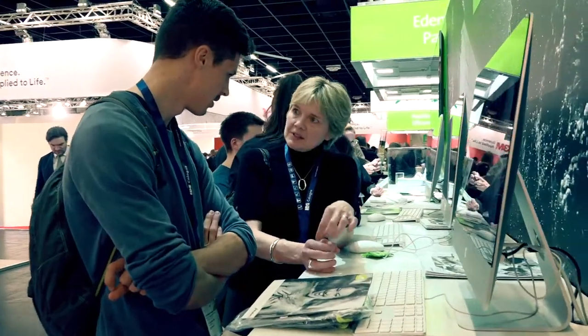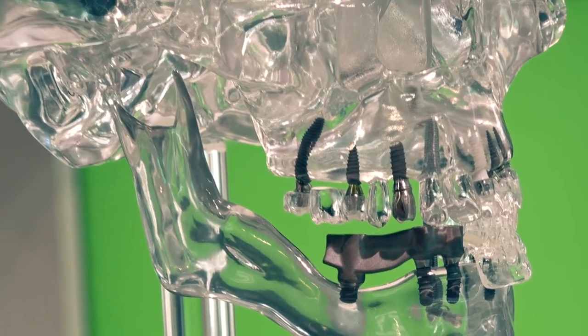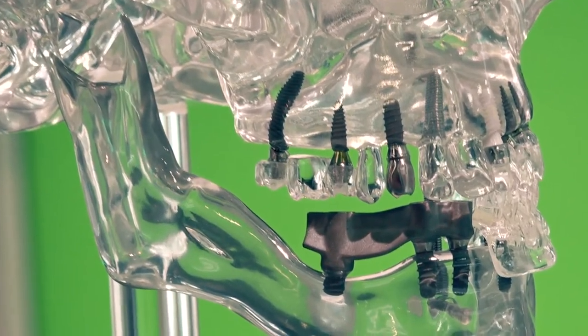All of these solutions are part of a premium service that includes a new education solution called Straumann Smart, to help dentists step into implant dentistry with confidence.